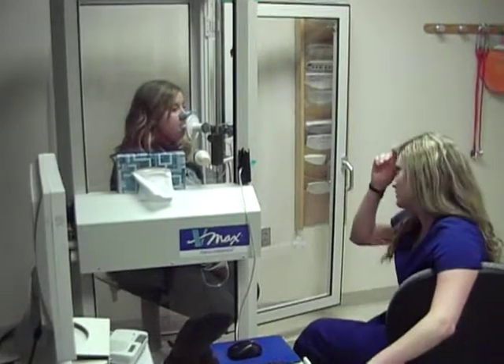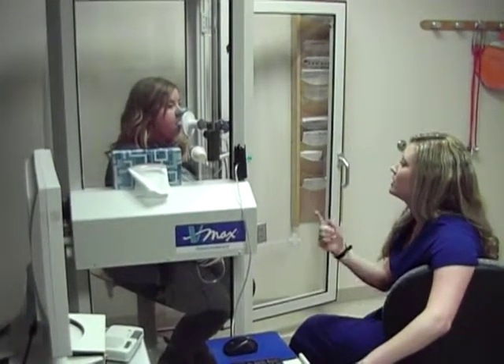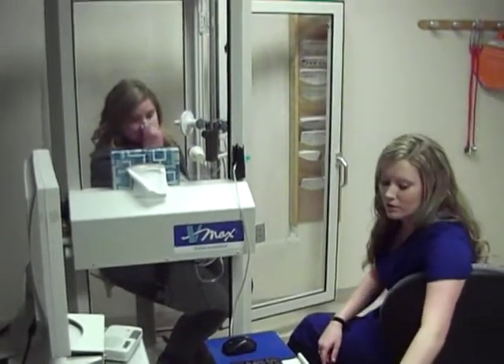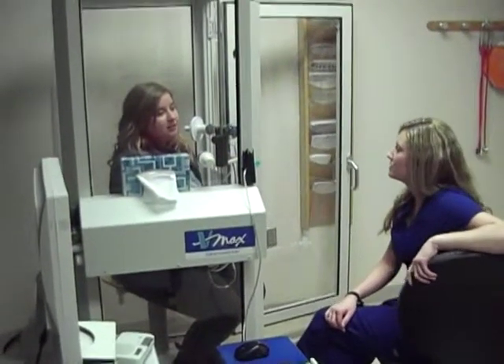Take a breath in, exhale all the way. Take a big breath in, and you're going to hold it. Okay, so for that one, we actually need to hold it for eight seconds.